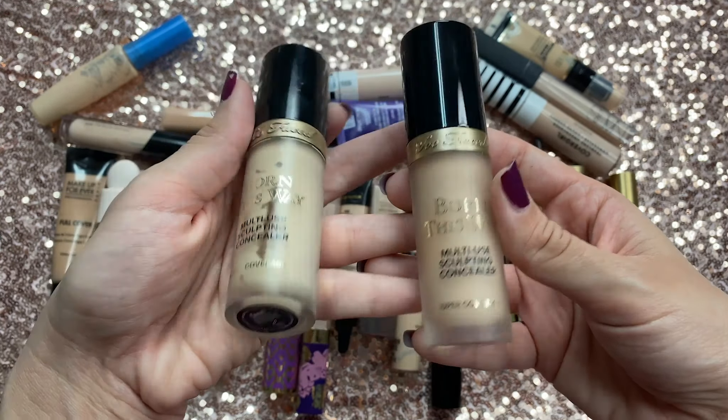Then I have the Makeup Forever Full Cover. This does like wonders — it will cover everything. It's an amazing concealer and I actually used to use it as a foundation back in the day with flawless coverage. I'm going to let this one go just because it's getting really old, but I would definitely repurchase. It covers so well, though I think it's better for the face — for blemishes — because under the eyes it can be a little too much. So I'm decluttering this one.